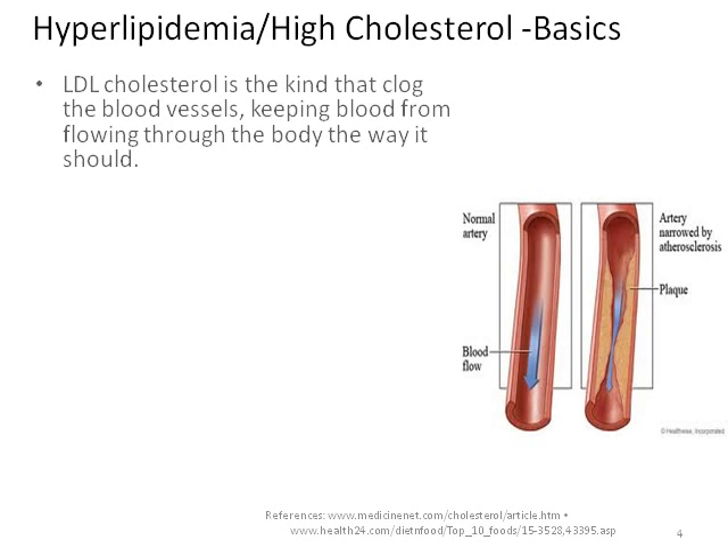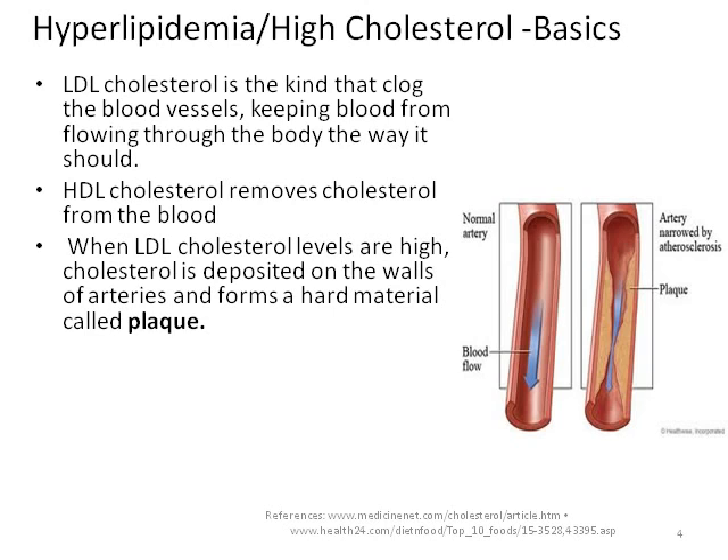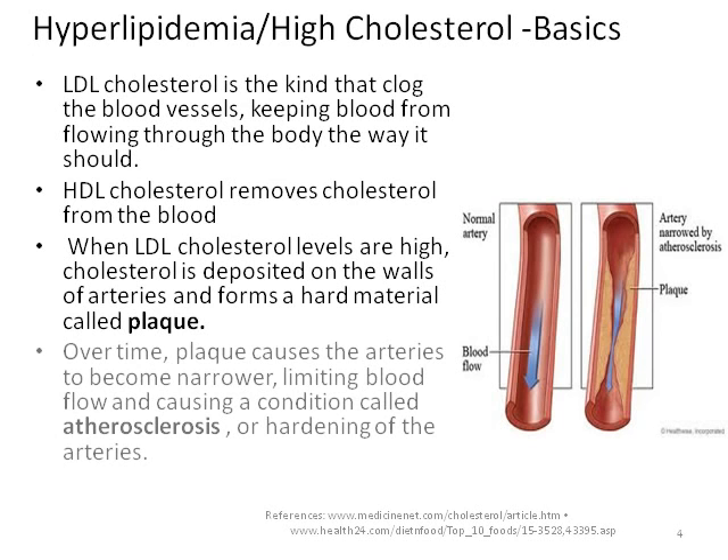Most cholesterol is LDL cholesterol. LDL is the cholesterol that tends to clog up the blood vessels, while HDL, on the other hand, breaks down the clogs and carries the cholesterol back to the liver. When there is too much cholesterol in the bloodstream, it gets deposited in the bloodstream and starts building up plaque. This plaque restricts and prevents blood flow, causing impaired oxygen delivery, strokes, and heart attacks.